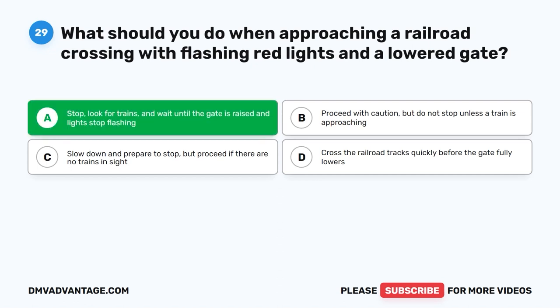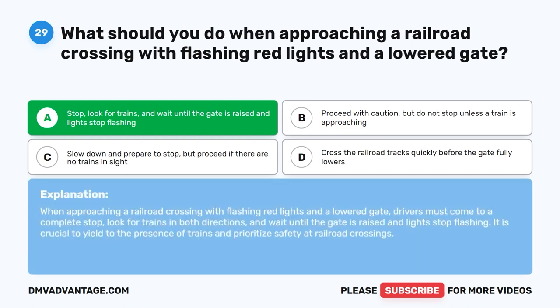The correct answer is A. Stop, look for trains, and wait until the gate is raised and lights stop flashing. When approaching a railroad crossing with flashing red lights and a lowered gate, drivers must come to a complete stop, look for trains in both directions, and wait until the gate is raised and lights stop flashing. It is crucial to yield to the presence of trains and prioritize safety at railroad crossings.